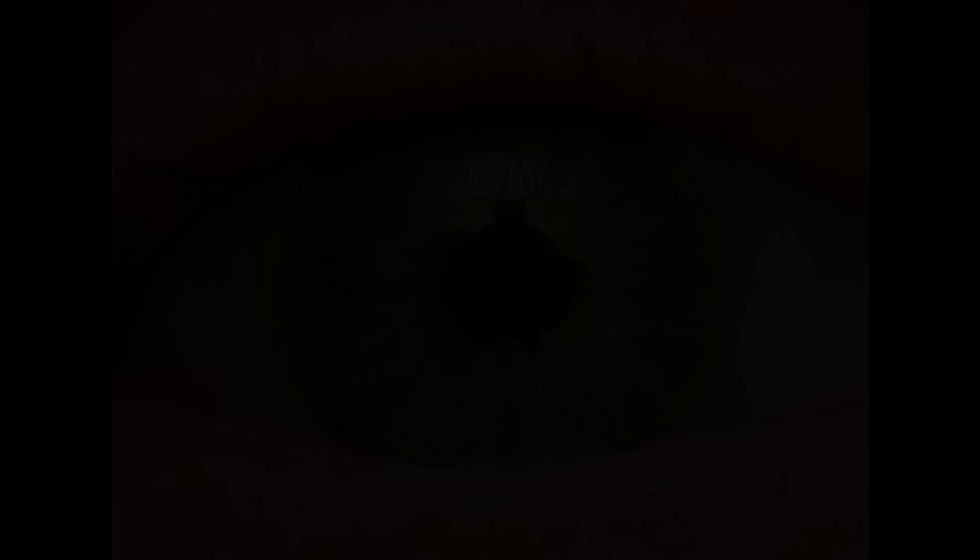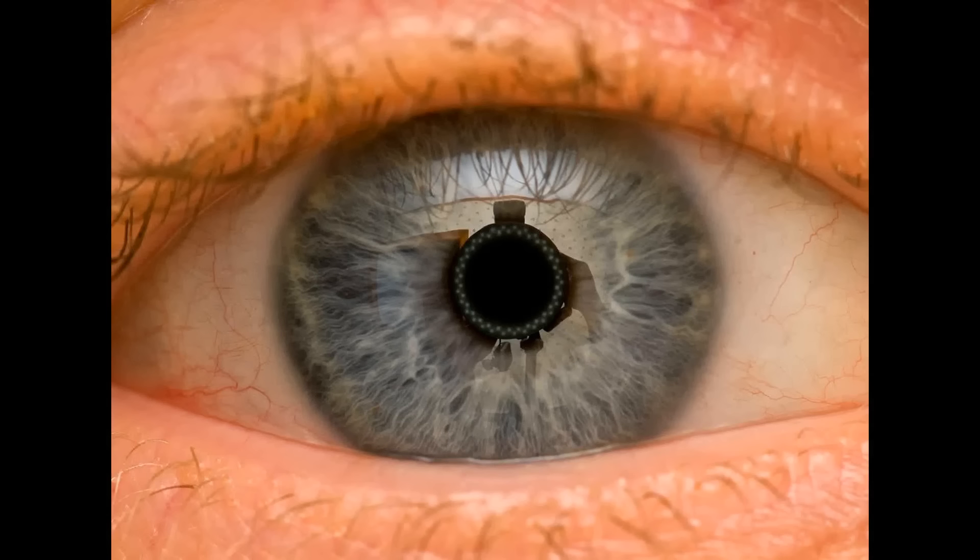This photosensitive pigment in your eyes, Wilhelm believed, could under ideal circumstances be fixed like a photographic negative. He soon began testing, not on humans at first, but on animals. He eventually refined the process and came up with the chemicals needed to fix the image on the retina, which he called optograms.